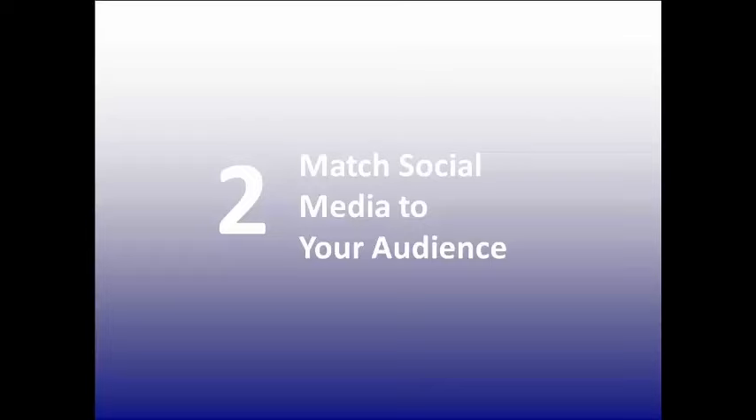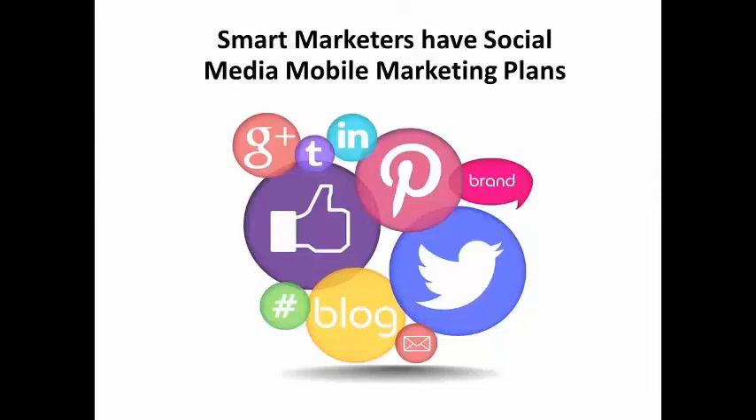Lastly, test, test, test. Use coupon codes or other tracking methods to figure out which platforms are bringing you the best results. Mobile phones are here to stay, and the mobile marketing segment is growing by leaps and bounds.